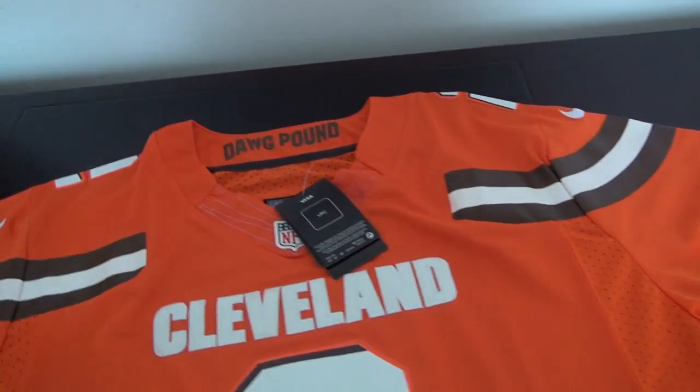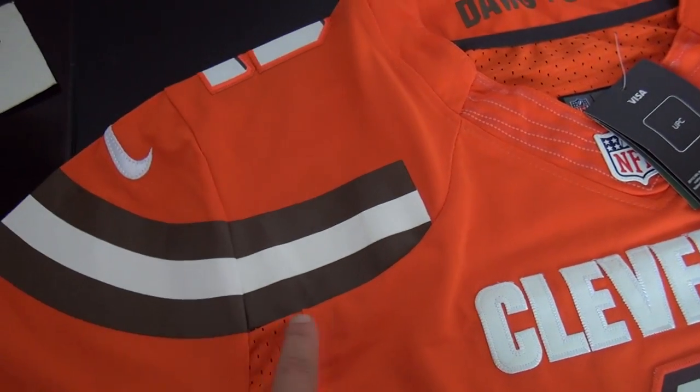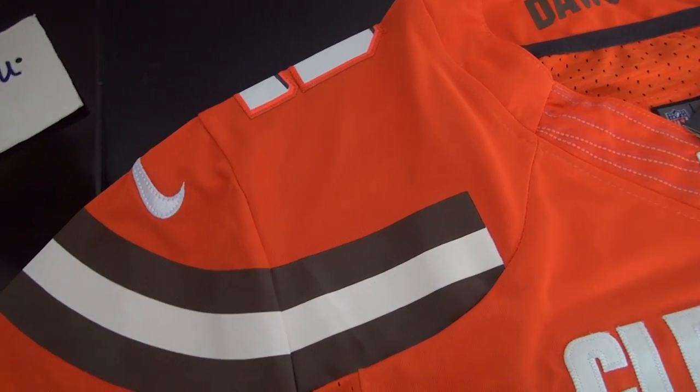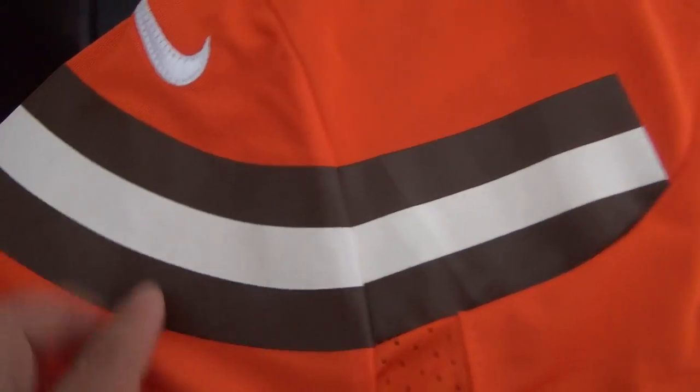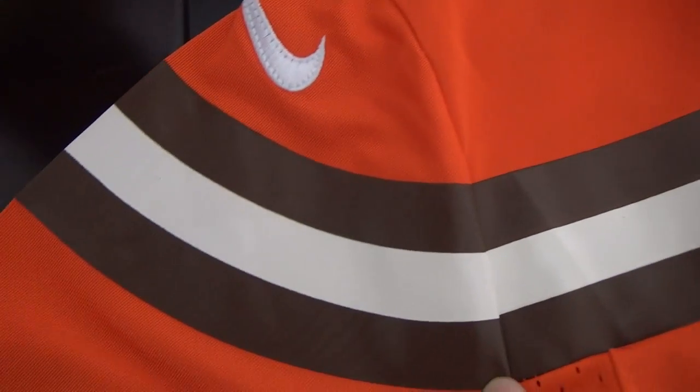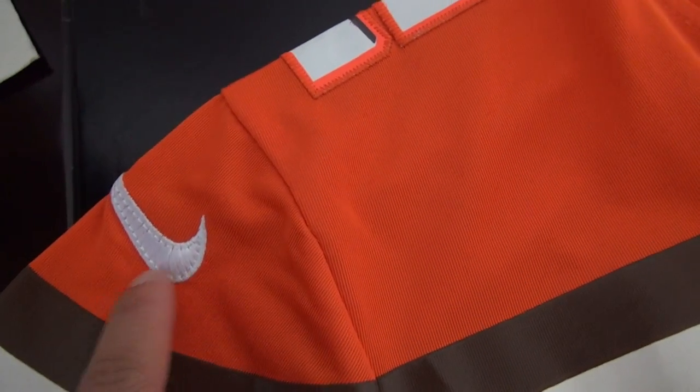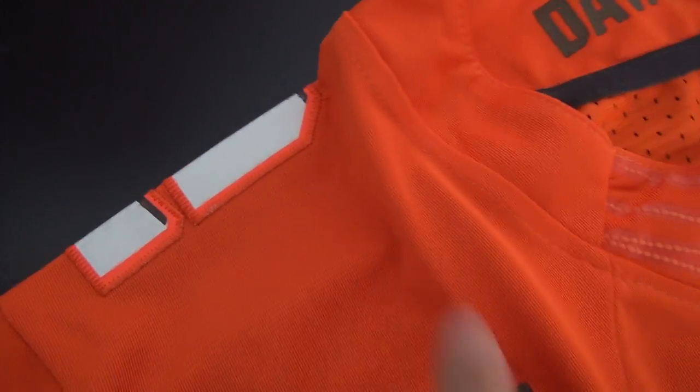Another detail you need to pay attention to is the strips. The strips are not fabric — they are printed here. Look here. This part is printed. And here, this part is stitched. Stitched the two.